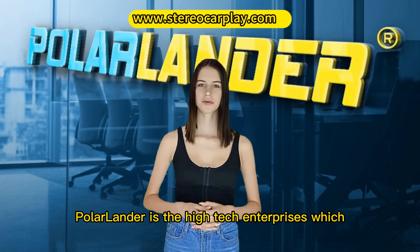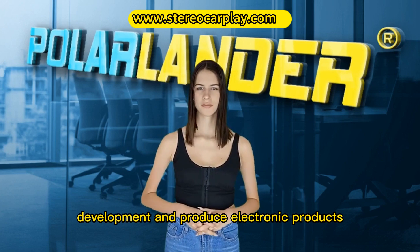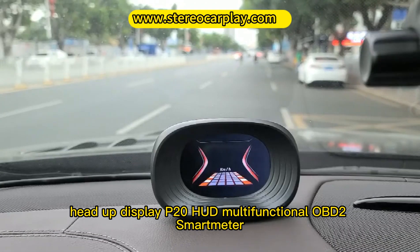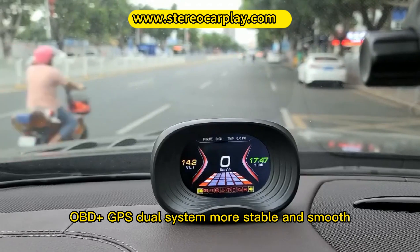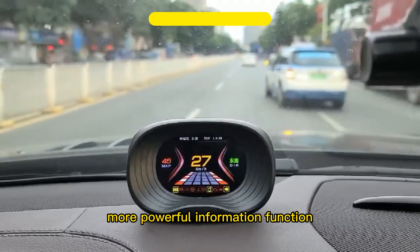Polarlander is a high-tech enterprise which specializes in design, development and production of electronic products. Head-up display P20, HUD multifunctional OBD2 smart meter — OBD plus GPS dual system, more stable and smooth, with more powerful information functions.